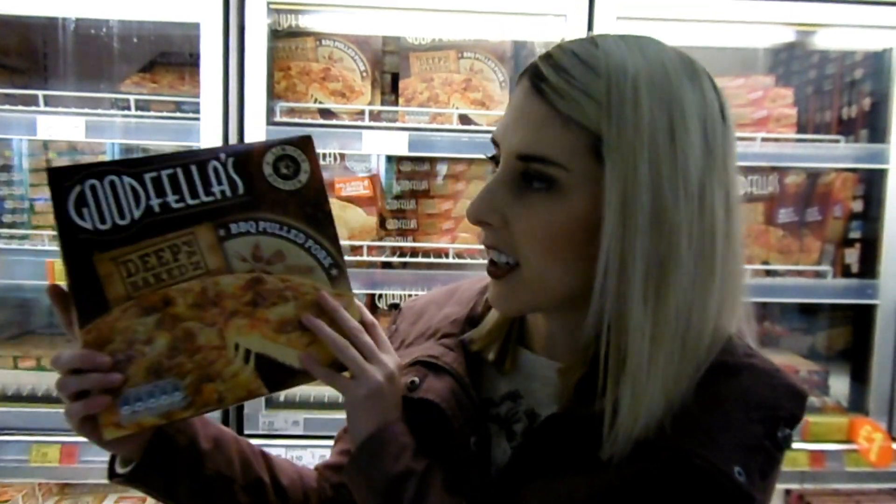Last but not least, I'm going to tell you about a secret hidden coupon I found inside these Goodfellas Deep Pan BBQ Pulled Pork pizzas. When you pull it out of the box, the coupon is actually stuck onto the pizza on the plastic, and it's for 75p off a Goodfellas pizza or one of the deli ranges. These are only £1.25 in Asda, so it's a good buy because you can get your next pizza even cheaper.